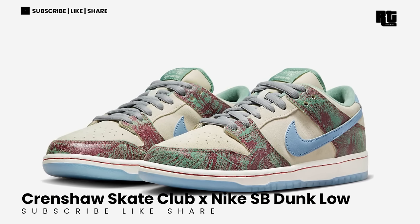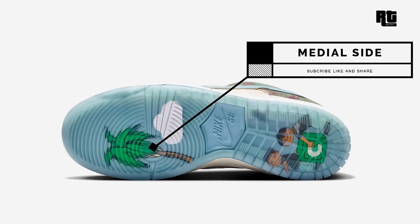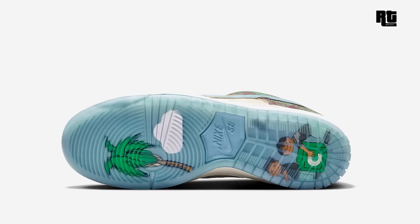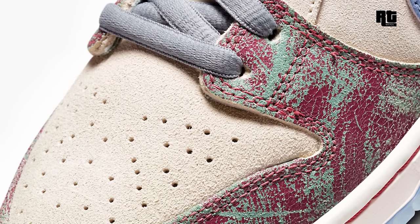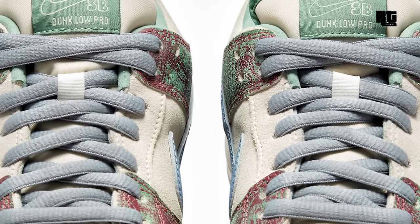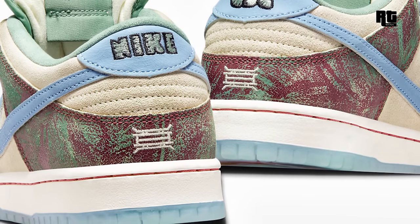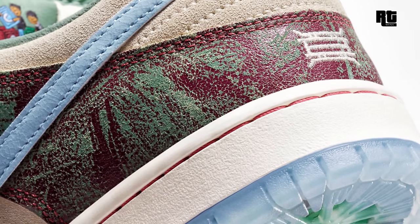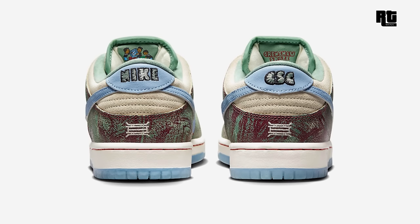Crenshaw Skate Club and Nike SB Dunk Low. Crenshaw Skate Club was founded by Tobias McIntosh, who grew up in South Central Los Angeles skating with his friends. They have now teamed up with Nike Skateboarding to release their own Dunk Low. This shoe comes dressed in a mix of brown, blue, and green hues, featuring a croc leather upper with carpet overlays, a co-branded tongue, labels, back heel tabs, and insole. Down below is the signature Dunk Low outsole that completes the design. This will be available very soon on select retailers and Nike.com with a retail price of $130 US Dollars, expected to arrive this upcoming week.